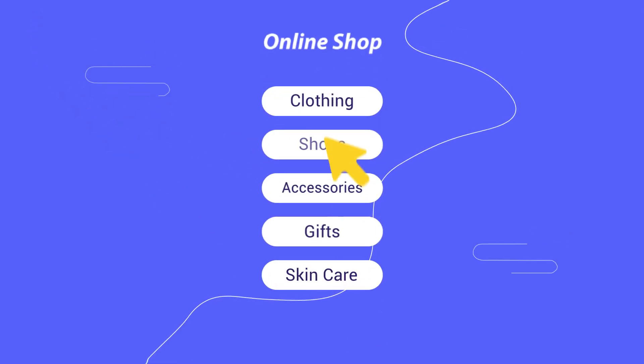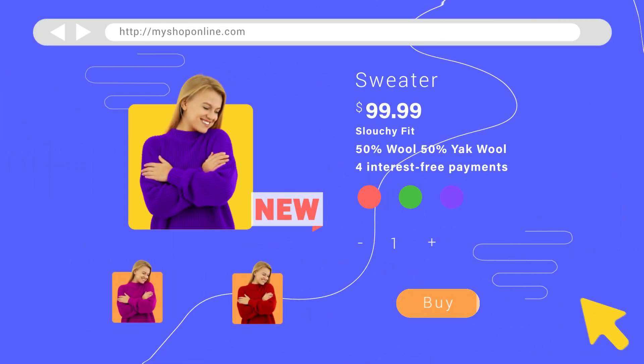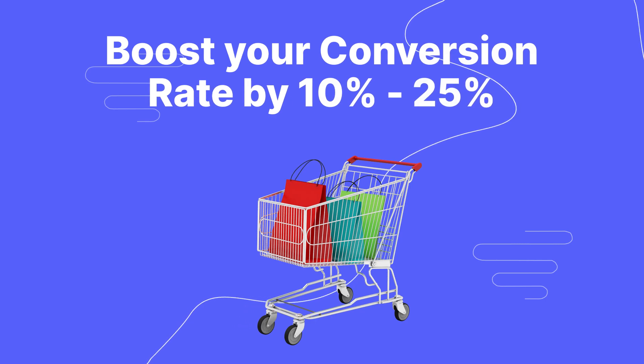Do you know? Research shows that poor user experience and complex checkout processes are the number one reason e-commerce stores have a low conversion rate. Using Sticky Add to Cart to shorten the checkout process and improve user experience will boost your conversion rate by 10 to 25%.